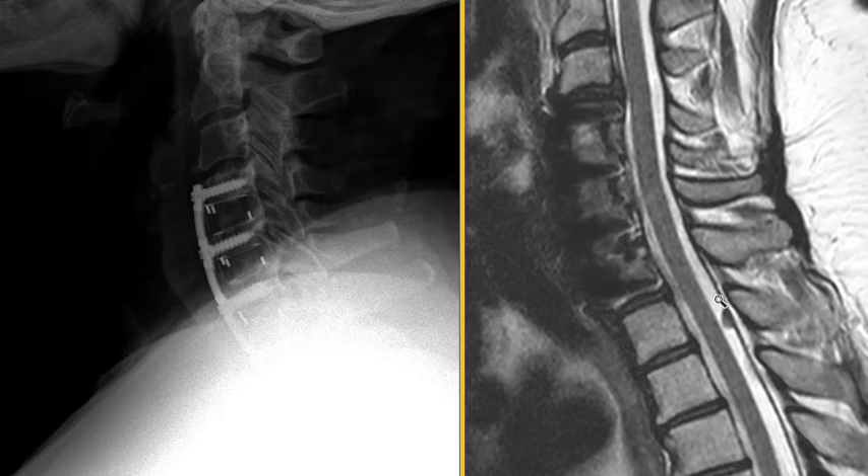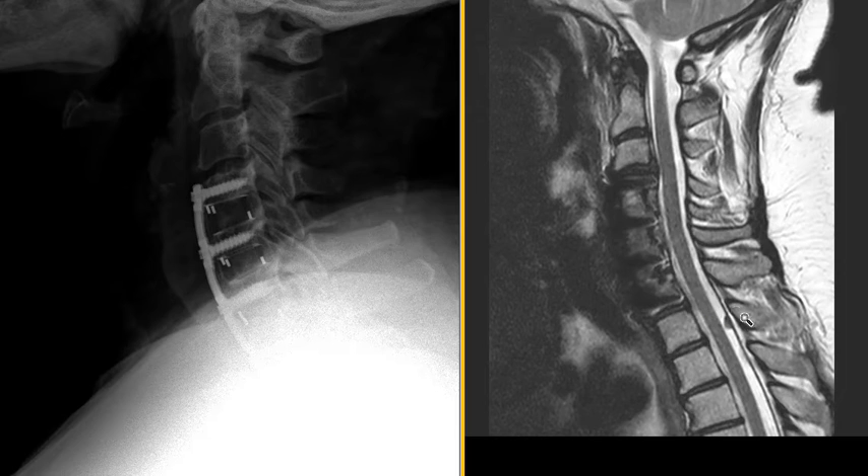A meningioma is a benign tumor that comes off the dura and usually has a broad association with the dura like this. It's broader than it is tall. These are more common in elderly females, and this looks like a classic appearance — a well-defined small dural-based lesion. Now these can grow larger and compress the spinal cord, so this is something we have to watch carefully. If we give contrast, this would probably enhance a lot, just like a meningioma would, but right now it looks like it could be incidental.